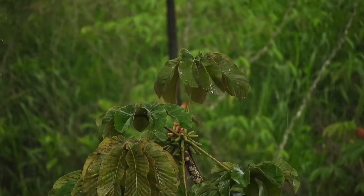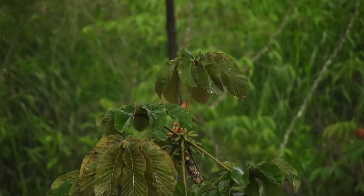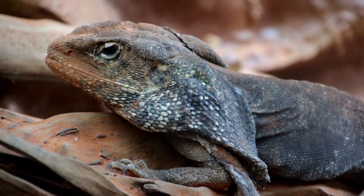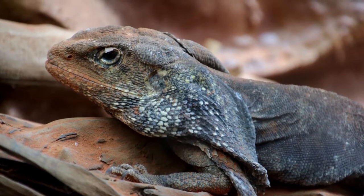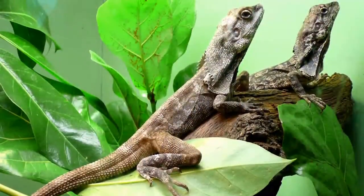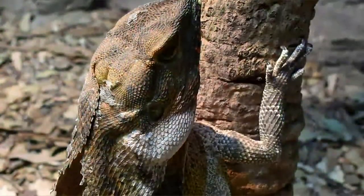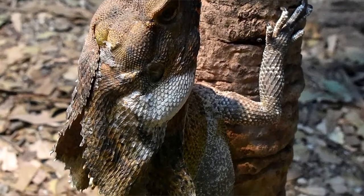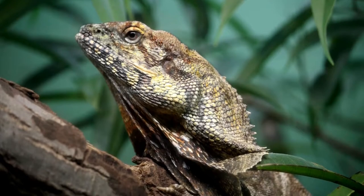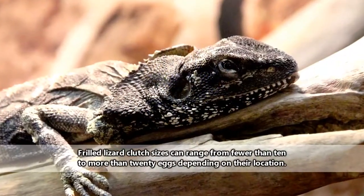Frilled lizards begin breeding with the onset of the rainy season in October and may continue to do so through March. It might seem like male frilled lizards would show off their frills to impress the ladies, much like a male lion with his mane, but evidence suggests that frilled lizards don't use their frills for sexual displays. If you think about it, the females have their own frills they can be impressed with — why would they need the males? Females can, however, sport scars on the backs of their necks from bites from males while mating.